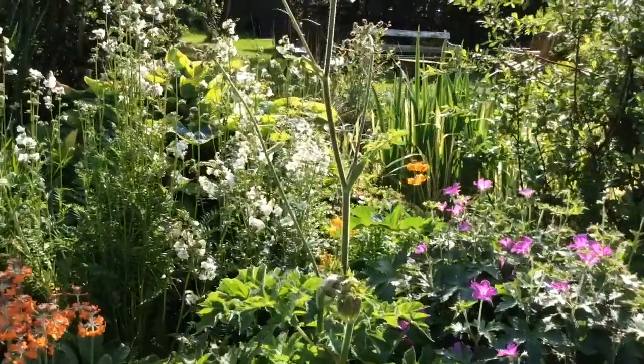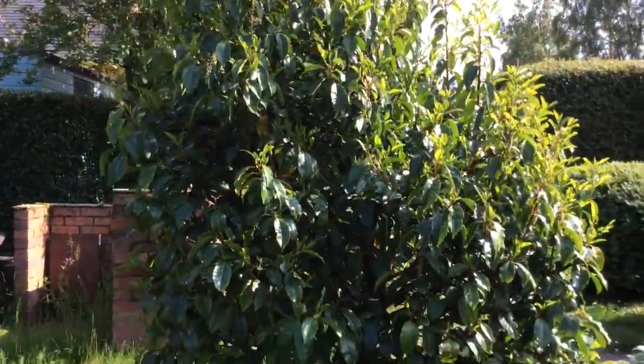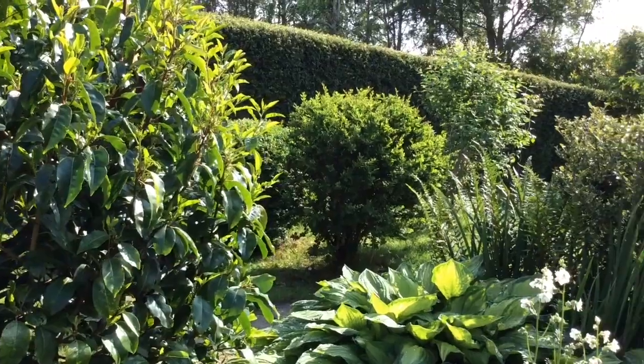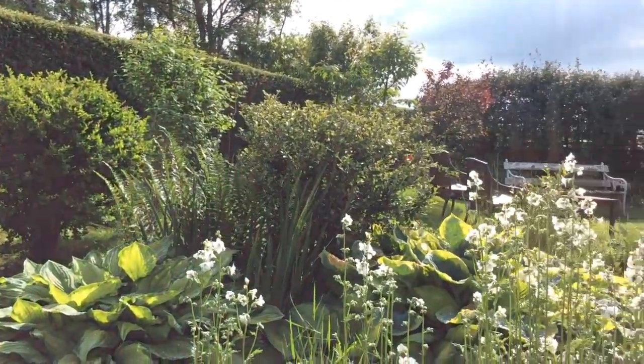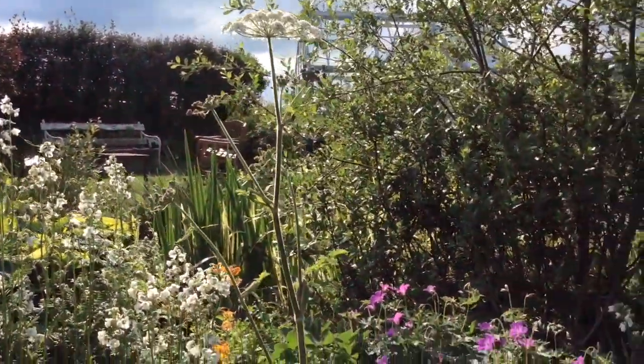This tree is one of my favourites — it's Prunus Lusitanica and I have three of them. I hope you've enjoyed my garden, and with good luck I hope that we'll be able to open the garden next year to visitors.